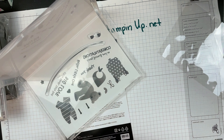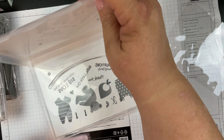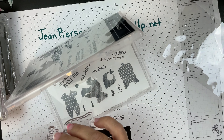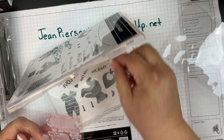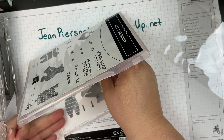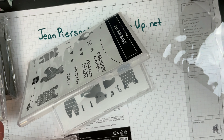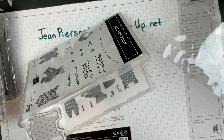All you need to do is go to jeanpersani.stampinup.net — did you like that little fanfare? — and order the bundle, and you will get the invitation to the next online class, which is in June.